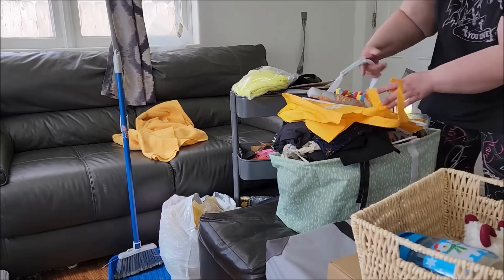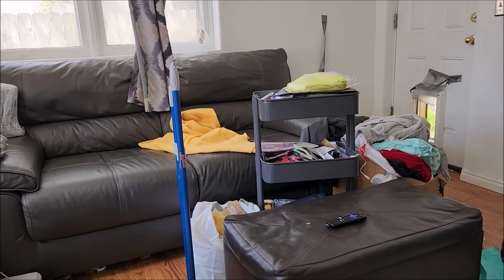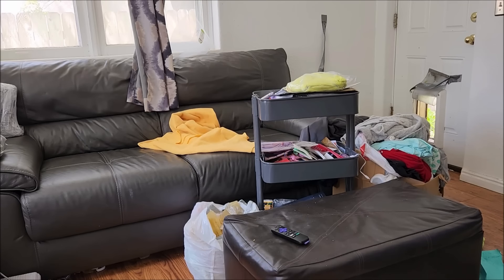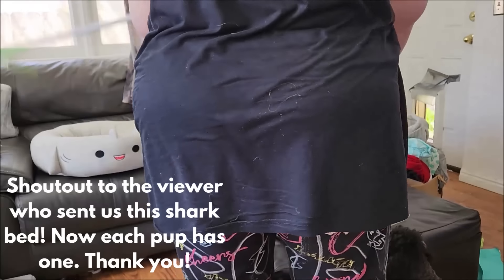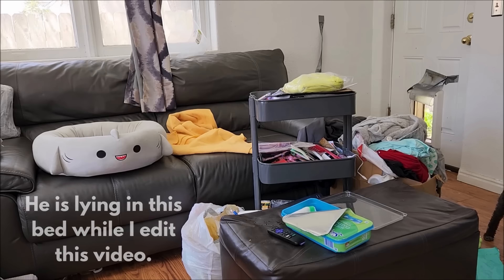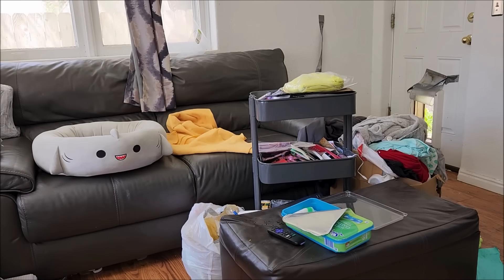Let's get these clothes out of here and pick up some things that have fallen down. Let's move the things that need to be relocated. I'm trying to figure out where to put the crate — the middle of the room is not the place for it. Let's do some more sweeping and mopping. I'm getting a shark bed in here; I'm hoping that might help Colt until he gets used to an empty loveseat. There are a couple of other beds on the floor in this room, so we'll see how it goes.